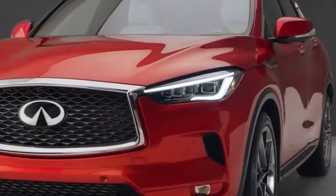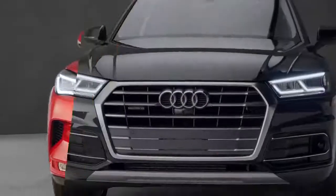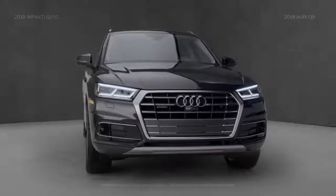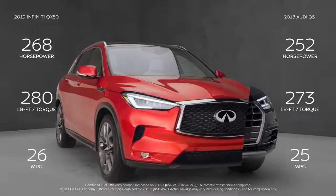QX50 boasts a variable compression turbo engine — a world's first for a production vehicle. On the other hand, the Audi still features a traditional combustion engine, delivering less horsepower, less torque, and less fuel efficiency than the innovative Infiniti power plant.